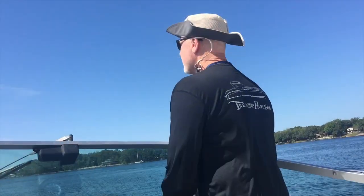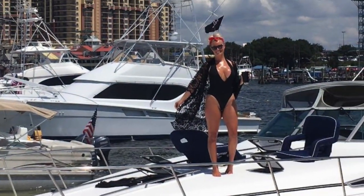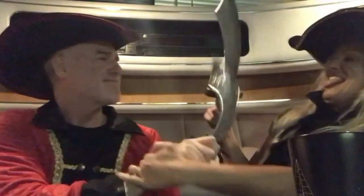Our boat is our home away from home. My name is Kurt and this is my lovely wife Coco. Join us as we celebrate our life together. Welcome aboard Treasure Hunter and thank you for watching.